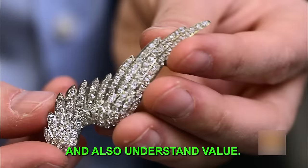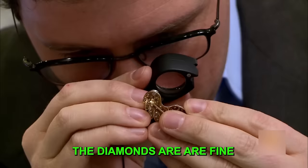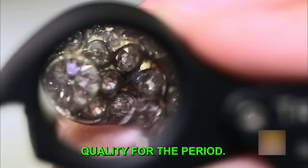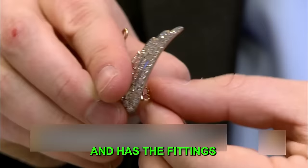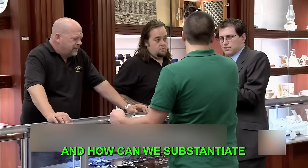Greg explains that in the late 1800s there was a lot of jewelry with nature motifs — bird feathers and wings. Pieces like this were quite popular. The diamonds are fine quality for the period. The fact that it's convertible, with fittings for both a brooch and a tiara, is a neat feature. The key question is what can be established about the provenance of the piece.